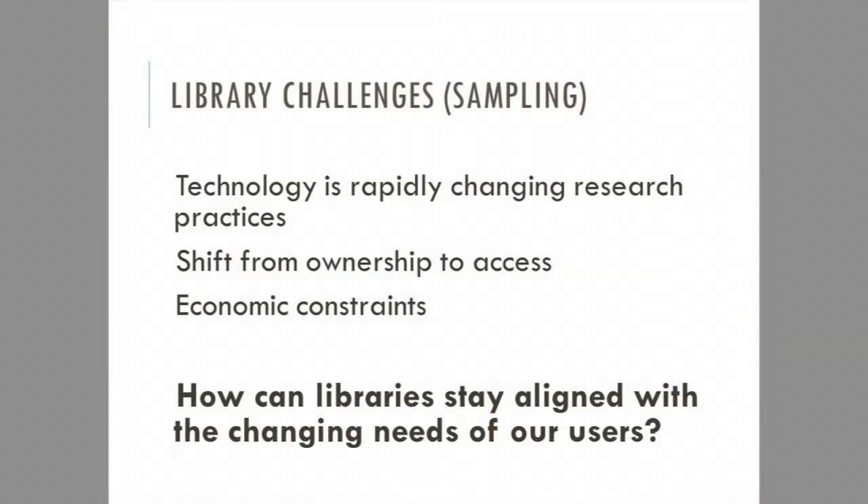Library challenges — just a small sampling you all know about: economic constraints and shifting things going on. How can libraries stay aligned with the changing needs of our users as that pace of change accelerates year over year? Before jumping into alignment of libraries with users, I want to encourage librarians to also think about the alignment of their library with their universities. It is the right thing to do, and it aligns with ensuring your organization is seen as crucial to your institution.